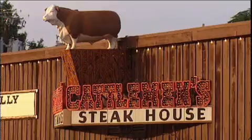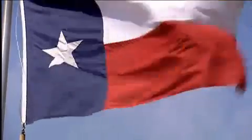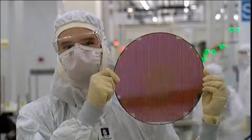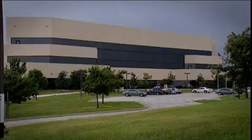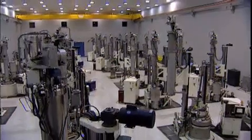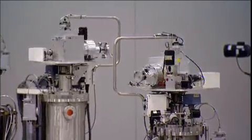Texas, USA — home to big stuff: big cowboys, big boots, big hats, big moustaches. But Texas is also the birthplace of a miniaturized miracle, the silicon chip. And here in Sherman, 30 kilometres north of Dallas, is the MEMC fabrication facility. Here in this strange, futuristic-looking plant, they produce silicon wafers, which are the basis for all modern microchips.